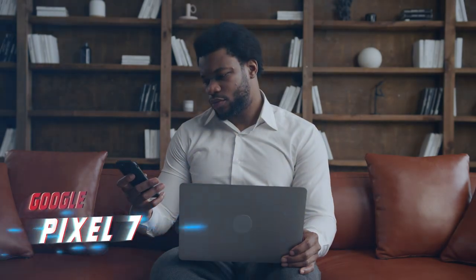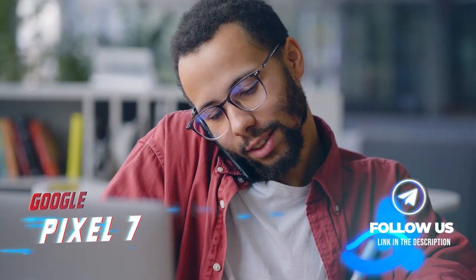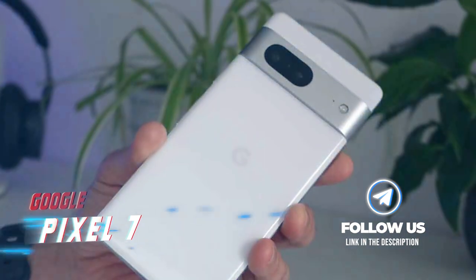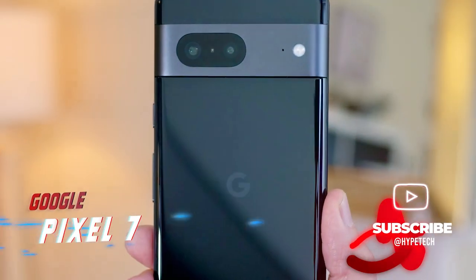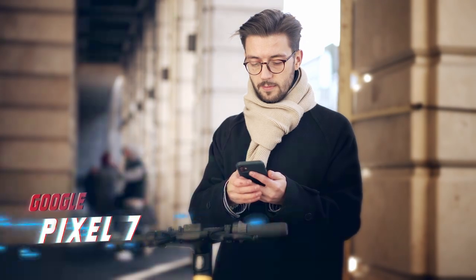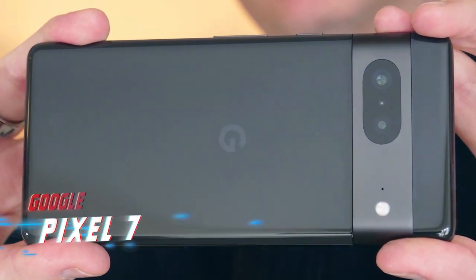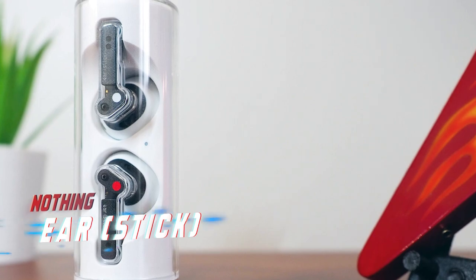Number six is the Google Pixel 7. The smartphone market is crowded, but Apple and Samsung tend to receive the most attention. However, with the Pixel 7 and 7 Pro, Google has established itself as a formidable player. These devices boast solid battery performance, a powerful processor, bright and vibrant displays, and one of the best cameras on the market. What truly sets them apart is their software — the Pixel 7 Pro includes features such as translating voice notes to text, removing unwanted subjects from photos, and screening calls to identify spam.